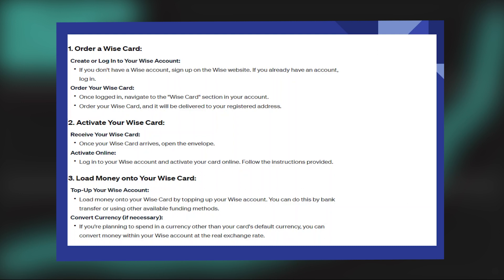Once logged in, navigate to the WISE card section in your account. Then order your WISE card and it will be delivered to your registered address.